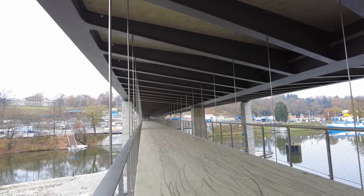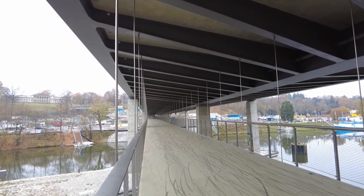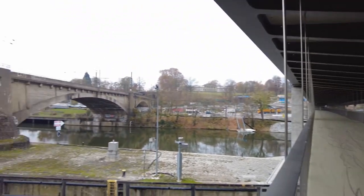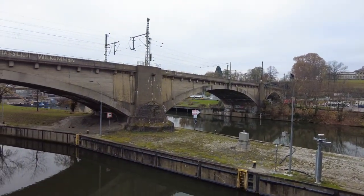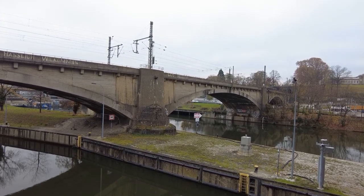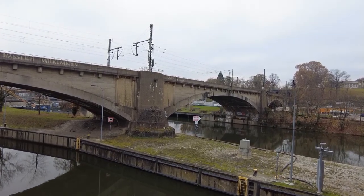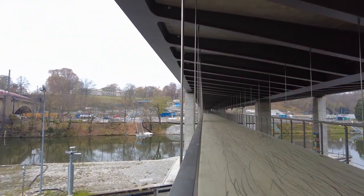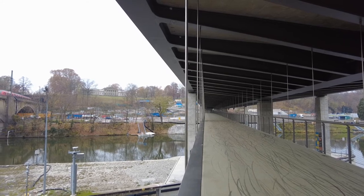Here is the new bridge, so in the future the trains will ride above this bridge here. In the present they're still riding above the bridge over there and making their way overground to Stuttgart Main Station. In the future the tunnel head is right at the end of the bridge and they will go underground into the new station.